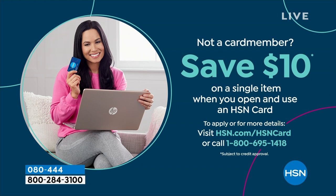If you love Birkenstock and you're glad to get them at HSN — shopping at HSN we make it really easy and affordable for you. You can even save $10 on a single item when you open and use a brand new HSN card. Visit hsn.com/hsncard for all of the details.